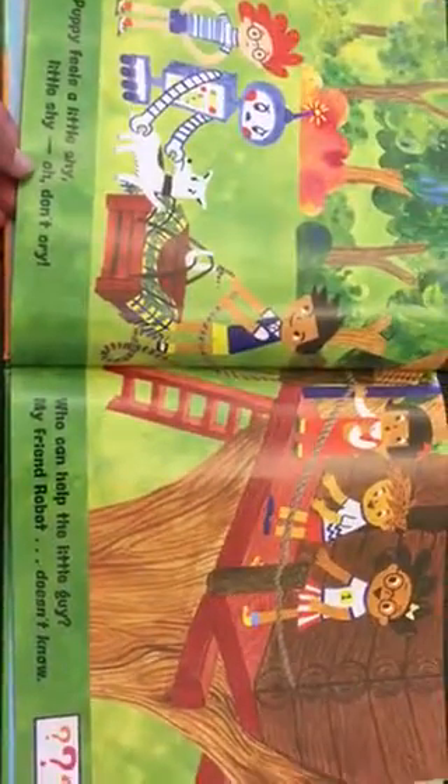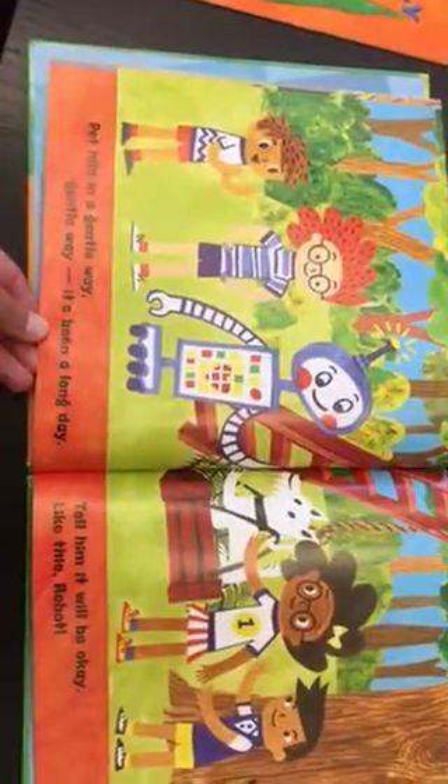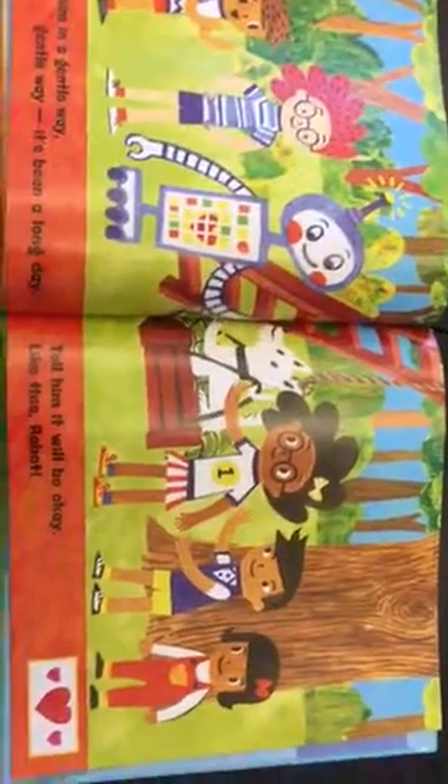Puppy feels a little shy. Oh, don't cry. Who can help this little guy? My friend robot, doesn't know. Pet him in a gentle way. It's been a long day. Tell him it would be okay. Like this, robot.